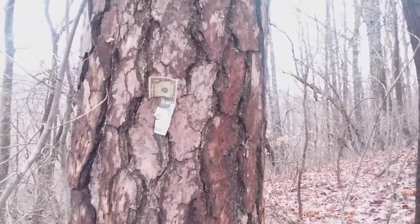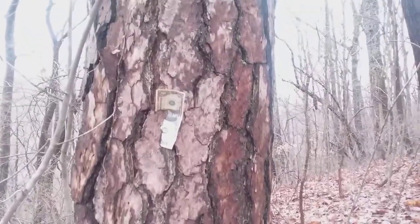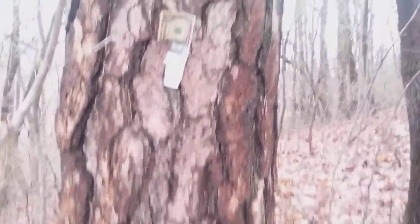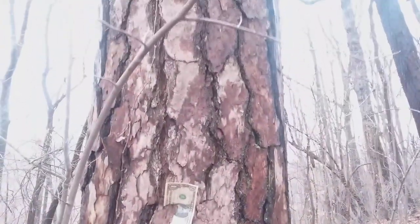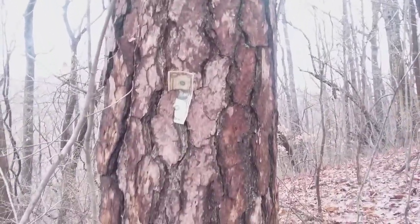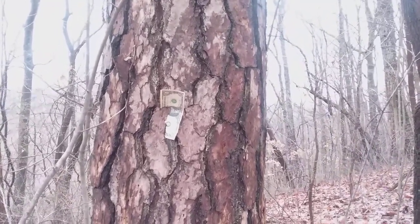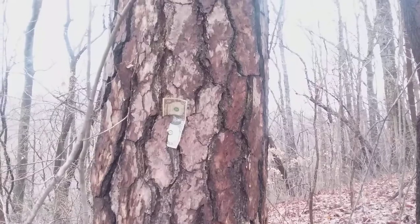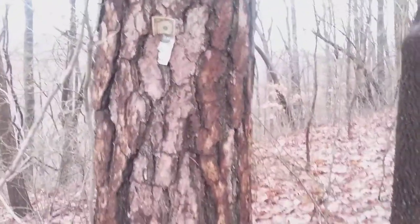This is the bark of the short-leaf pine. It has these big blocks on it — at least the size of that dollar bill, if not larger — with obvious cracks between them. From a distance it could resemble the table mountain pine, but the cracks are more obvious. The range maps do not show table mountain pine in this area, but they do show short-leaf pine, which makes me fairly confident that's what I found.